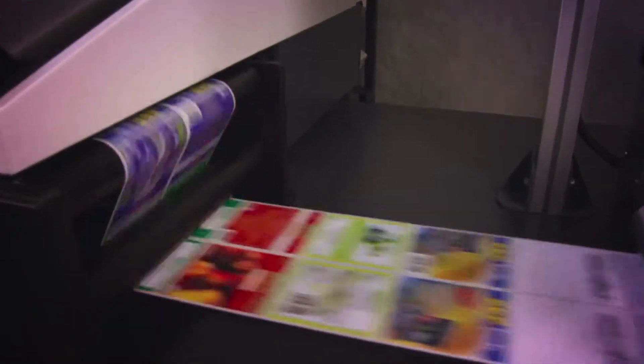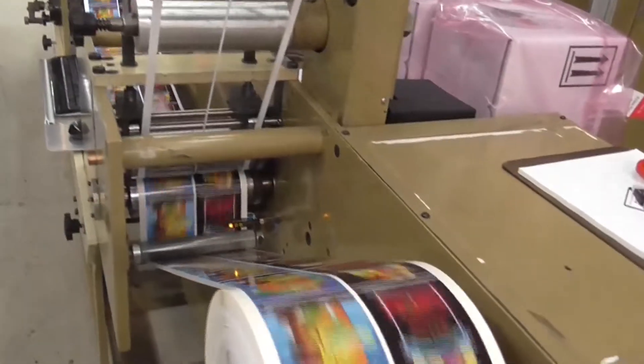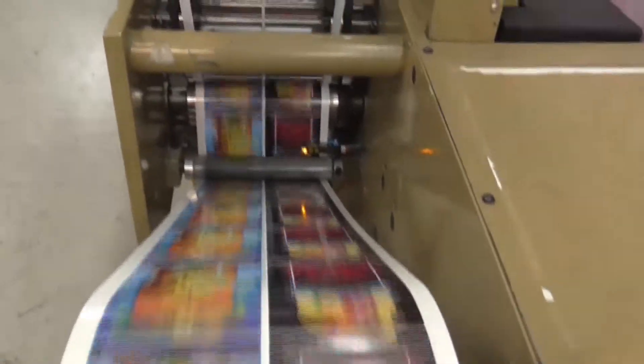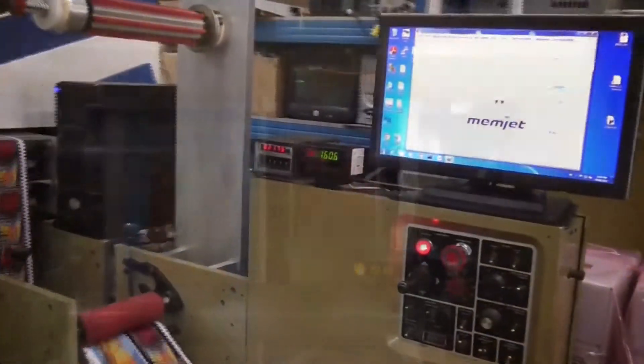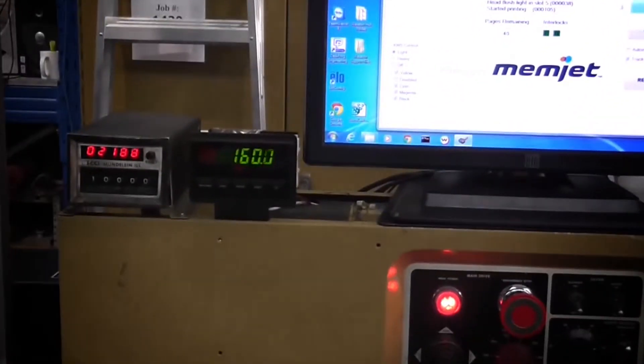Since JFlex 870 integrates with an existing printing press, there's no need for expensive offline processing equipment to varnish, stamp, laminate, or die cut. Print CMYK process colors or integrate variable imaging or text at an extremely attractive price point.